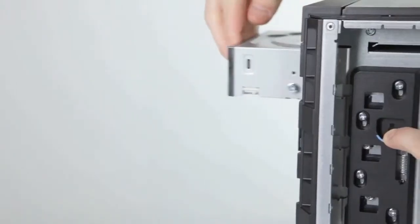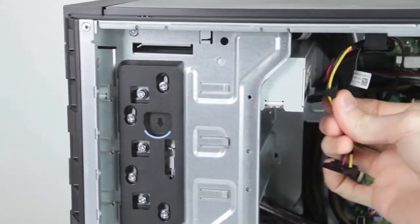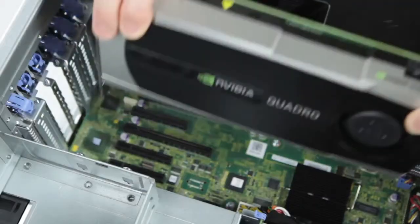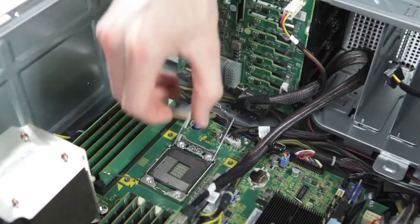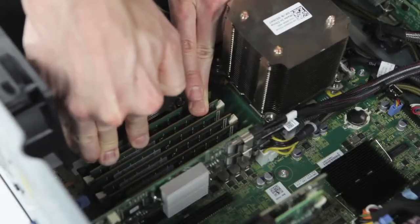Additional features include anywhere, anytime data access, fresh air and Energy Star rated technology, support for internal GPUs, support for E5 2400 processors on the T620, and support for memory sparing and mirroring. It's technology that is intelligent yet simple.